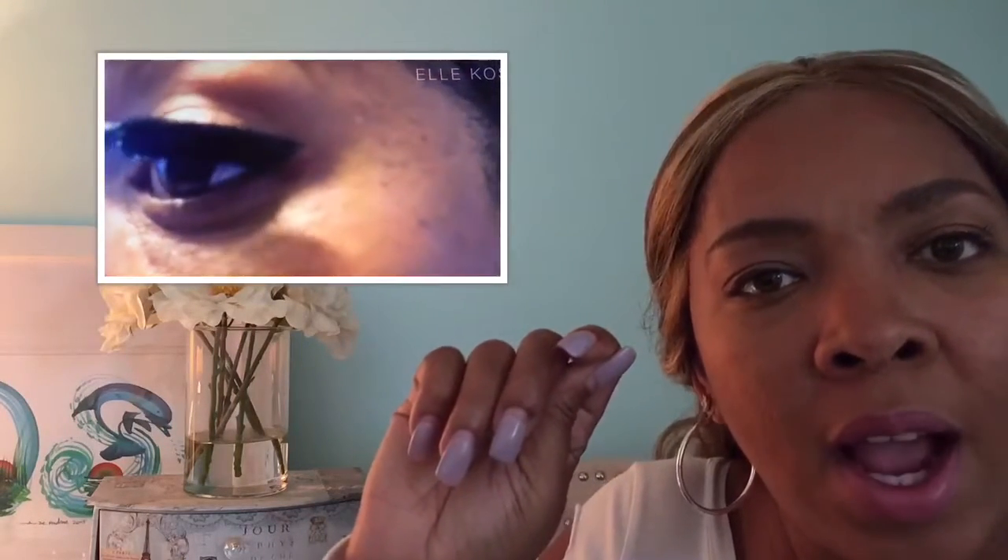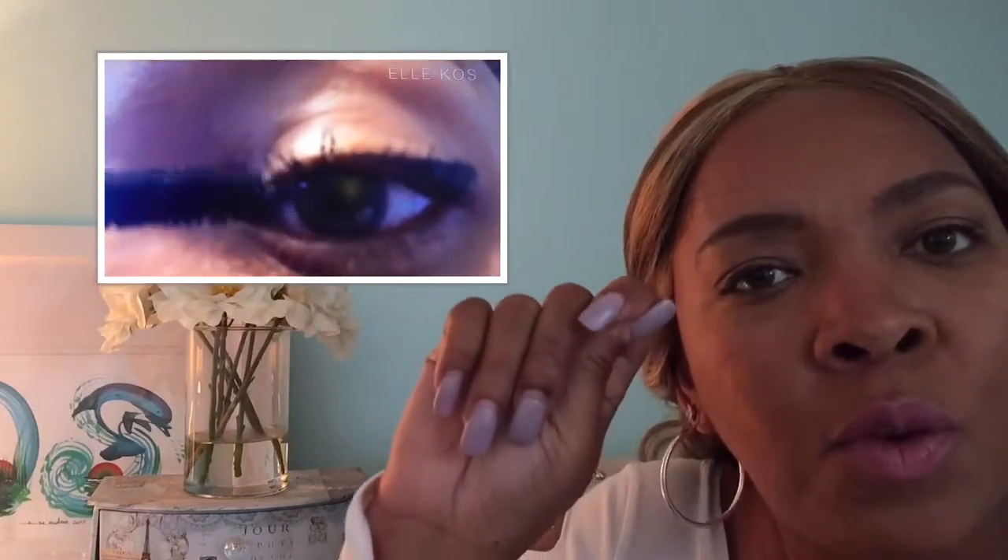Use coconut oil as a makeup remover. Use baby shampoo to clean your makeup brushes. Use your fingers to apply eyeshadow if you're in a rush. Have cellulite? Make your own coffee scrub at home. Roll your mascara wand on your lashes to make them look full — roll it down then roll it up.